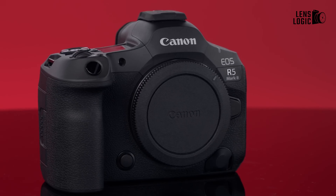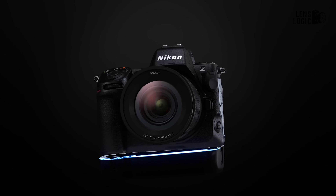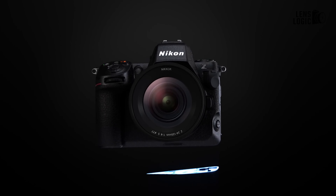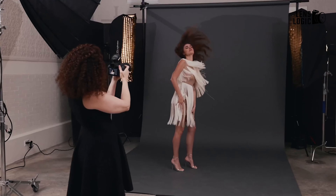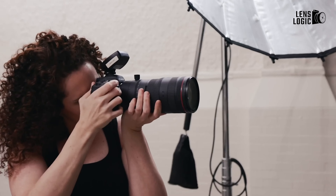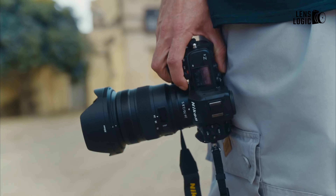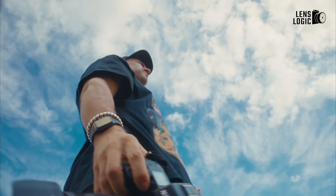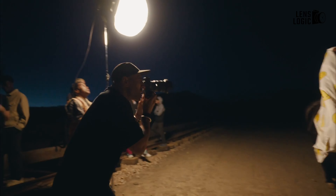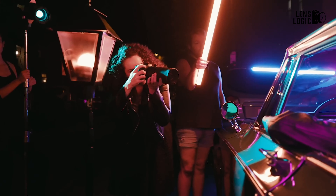When it comes to design, the Canon EOS R5 Mark II and Nikon Z8 have distinct characteristics that reflect the philosophies of their respective manufacturers. The Canon EOS R5 Mark II is the more compact and lighter option, measuring 138.5 x 101.2 x 93.5 millimeters and weighing 656 grams without the battery. In contrast, the Nikon Z8 is slightly larger at 144 x 119 x 83 millimeters and noticeably heavier at 910 grams. The difference in weight is substantial enough to be felt during long shooting sessions, making the Canon EOS R5 Mark II the more portable choice.